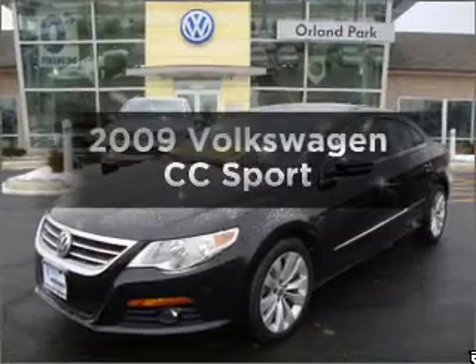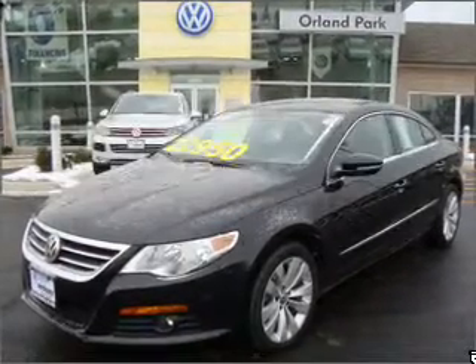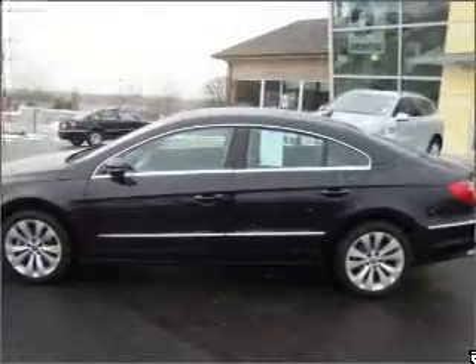Check out this 2009 Volkswagen CC. If you're looking for a first-rate auto, this one could be yours today.